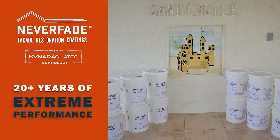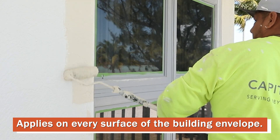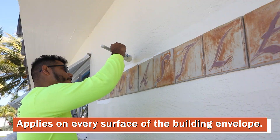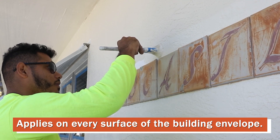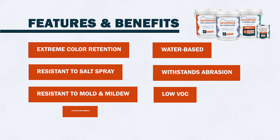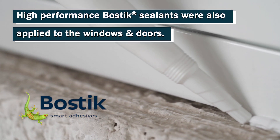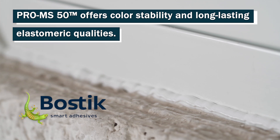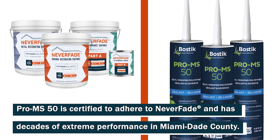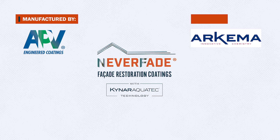We did jump at the opportunity to use Never Fade with Kynar, which can be applied now on various surfaces, including the masonry surfaces, the stucco, the metal surfaces, including the windows, doors, and the metal shutters.